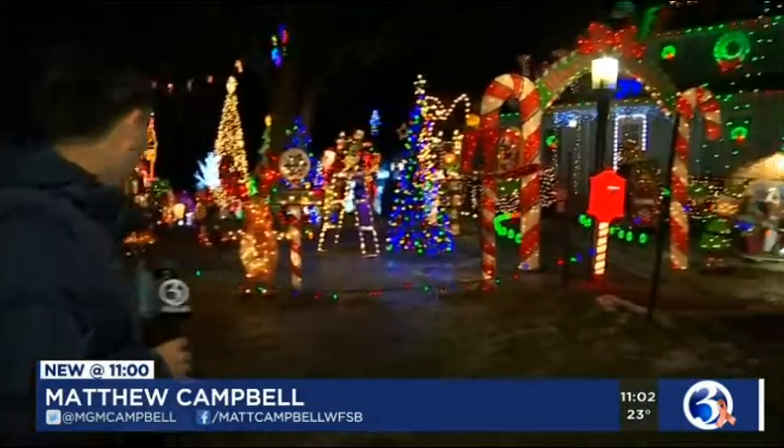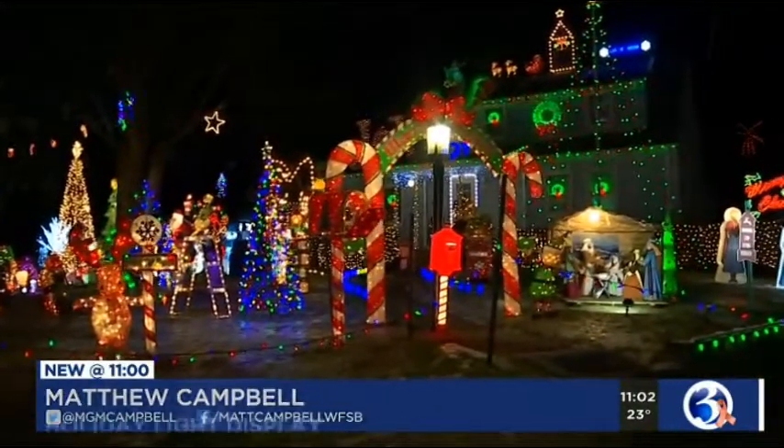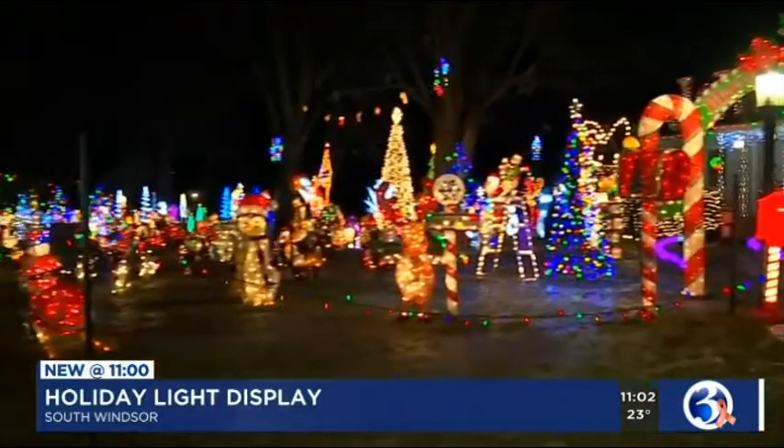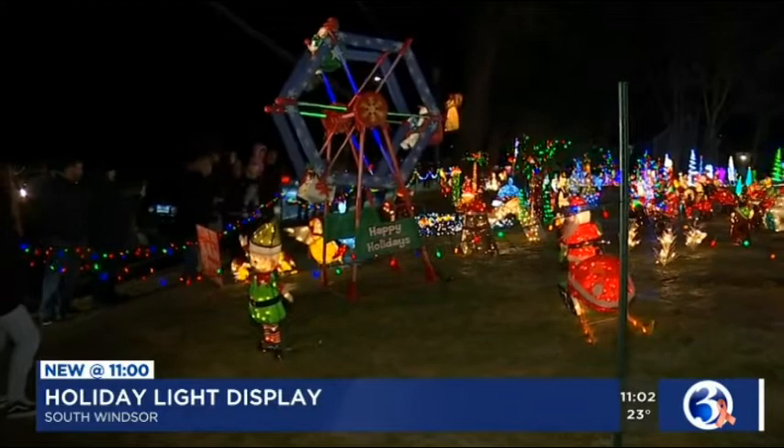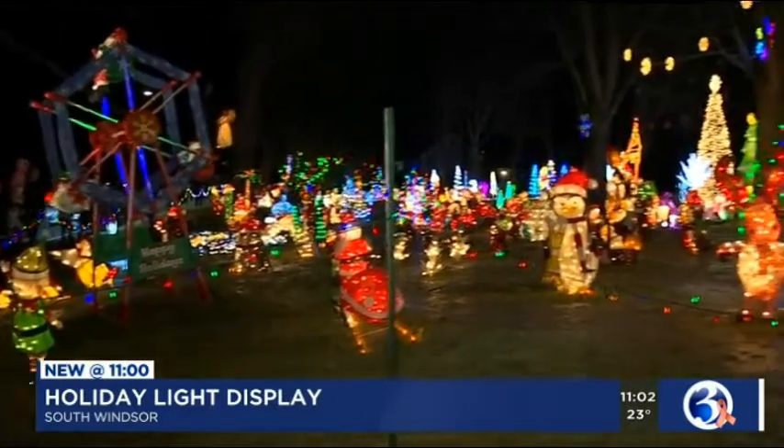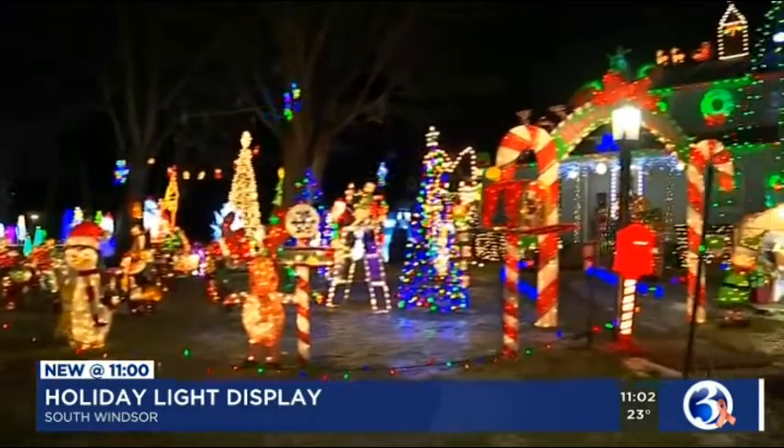You can see why this gigantic display is right here on Felt Road in South Windsor. It's put on each night during the holiday season, and if you've lived here long enough, you know about it. This started very small, very simple, but as each year went by, it grew to what you see now.